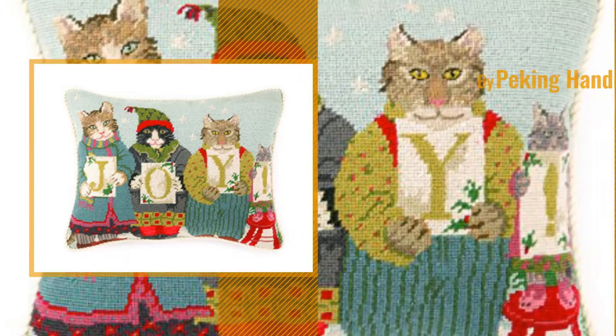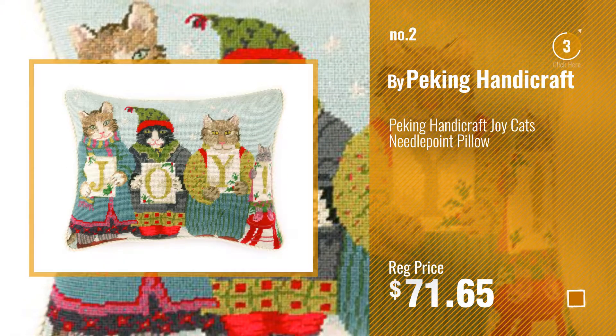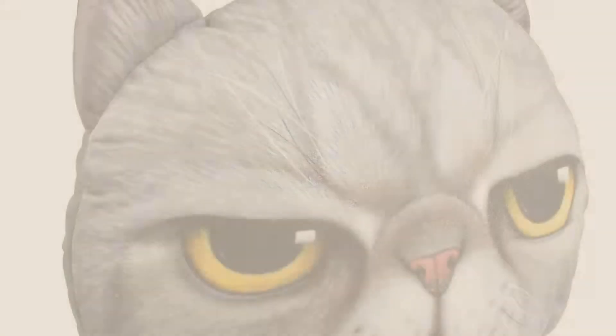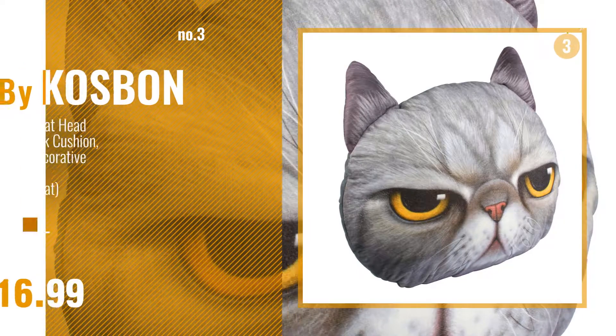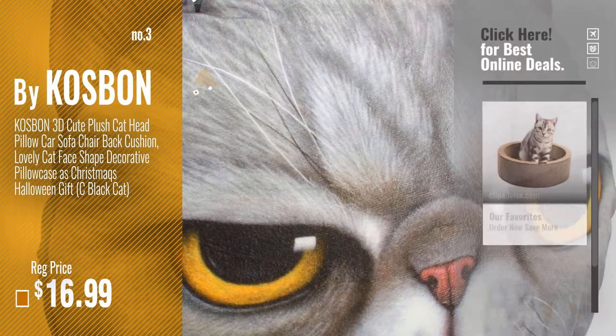Number 2, by Peking Handicraft. Number 3, by Cosman. Get your favorite pillow now. Just click this circle in the corner.